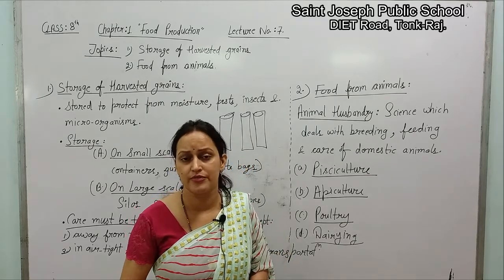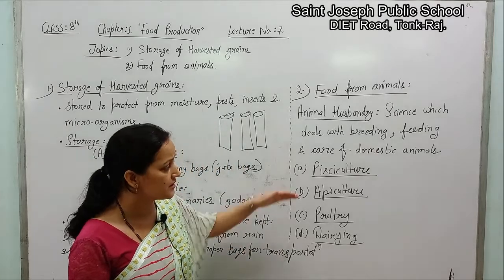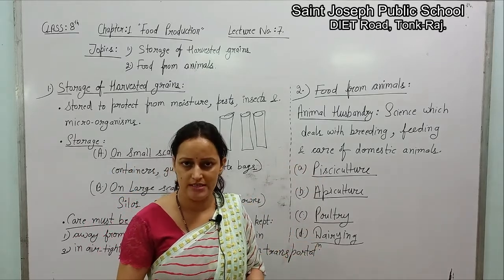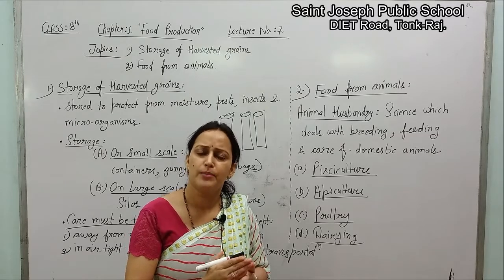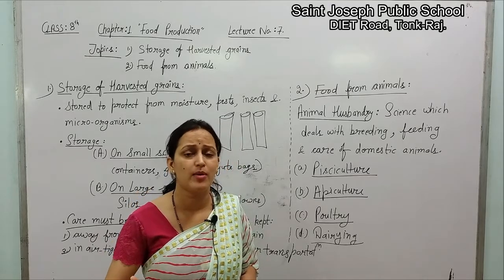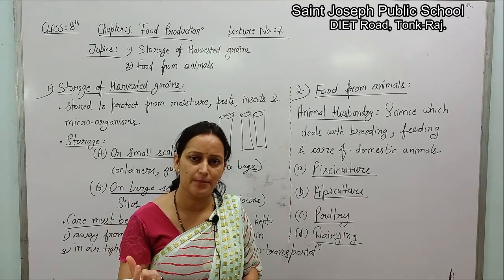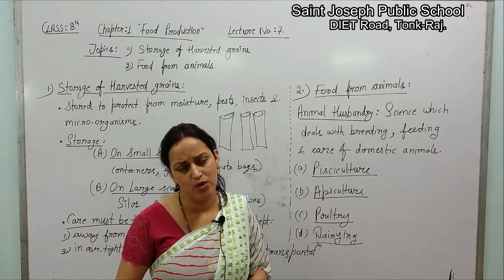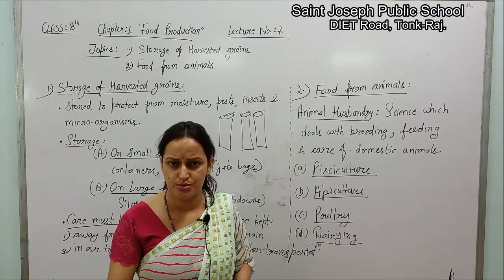So the animal food — food obtained from animal sources — can be classified into four categories. The first one is pisciculture, which is the rearing of fishes for human use. Fish are a great source: animals have a higher amount of proteins and vitamins compared to plant sources, and animal proteins are easier to digest in our body. Fish also provide a good amount of Vitamin D.